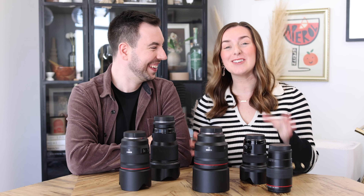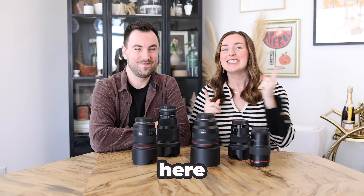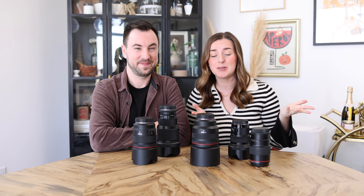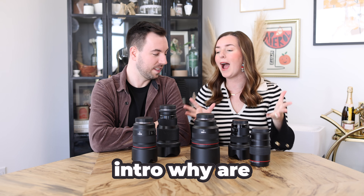Spoiler alert: we only use prime lenses. Not a single zoom lens over here. So today we're going to chat through all the reasons why — why we made that choice, why we keep doing that, why that's our vibe. So Cam, give us an intro. Why are we feeling this?